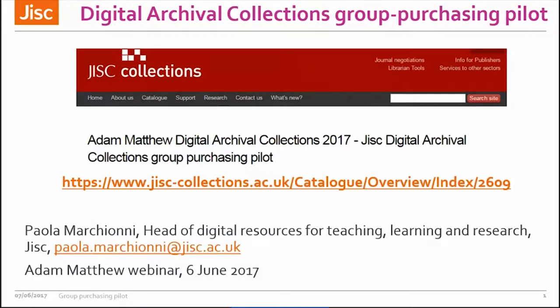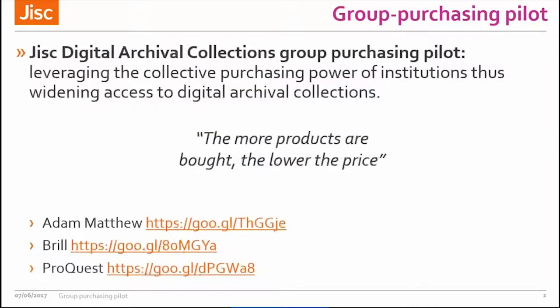I will give a brief introduction to the Digital Archival Collections Group Purchasing Pilot, which aims to support institutions with a more effective, coordinated and transparent approach to the acquisition of digital archival collections. The pilot leverages the collective purchasing power of institutions with the intention to widen access to digital archival collections across all institutions and across all the JISC bands, and it's based around a simple principle: the more products are bought per publisher, the lower the price.